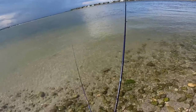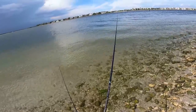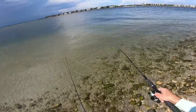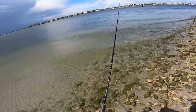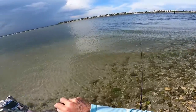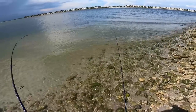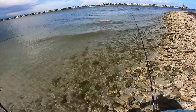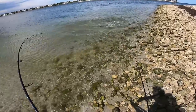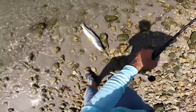I see another snook right here — smaller one — going to throw the Power Prawn at them. Nope, didn't want it. Going to throw a little bit closer to the edge. Fish on the shad! That was crazy — the bait was sitting on the bottom for a long time, and then I just picked it up and started swimming it and this guy was there to crush it. Oh, it's a better one! Awesome — that's a good quality snook for light tackle.